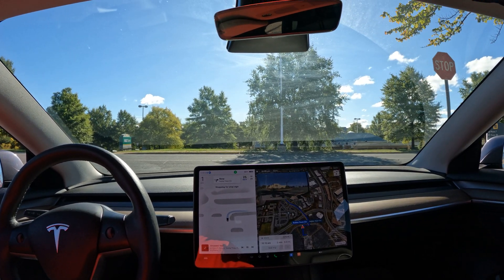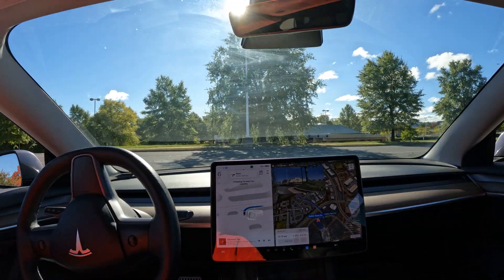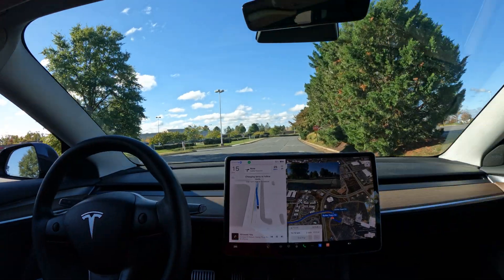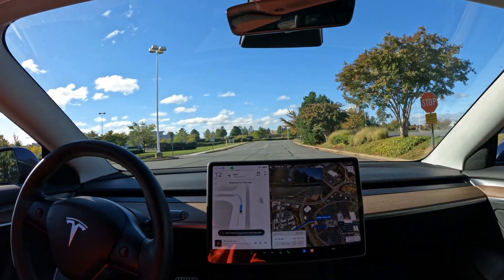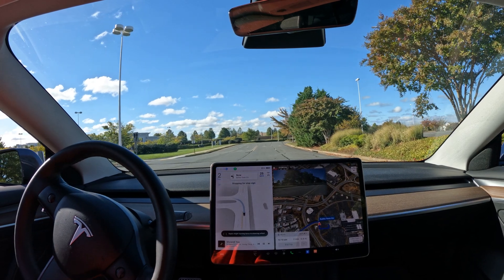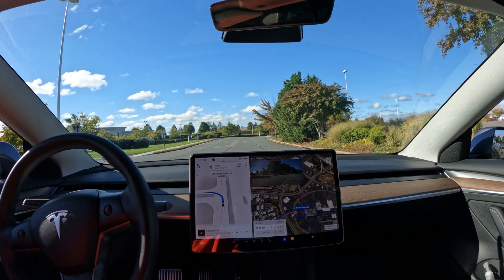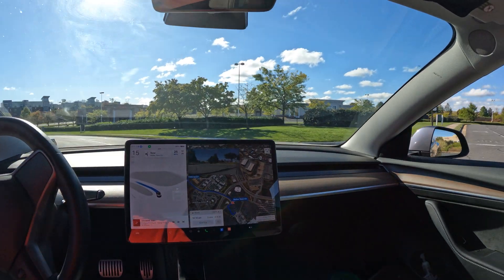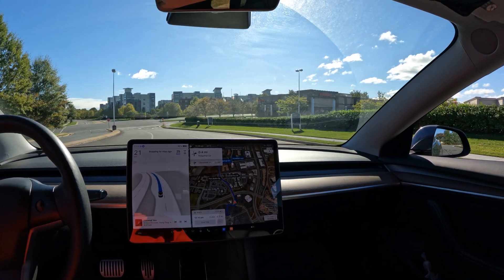Nice stop at the stop sign, we're looking to make a right here. Nice job with the right — I want to change lanes immediately. Perfect, full stop at the stop sign. Indicator on for the left turn, and now it's asking me for a little nudge.